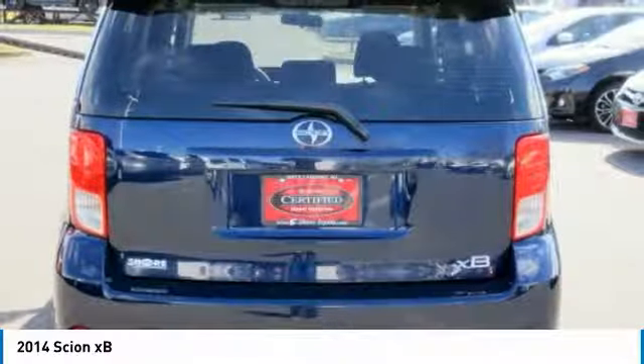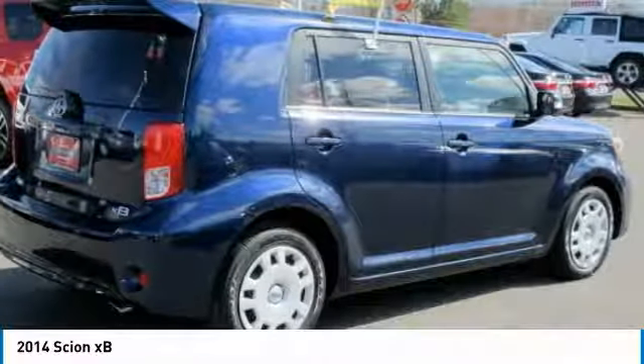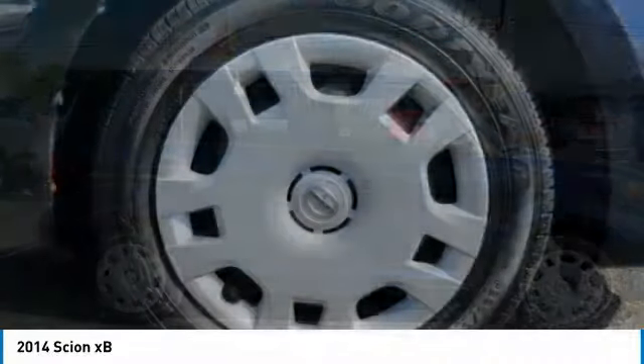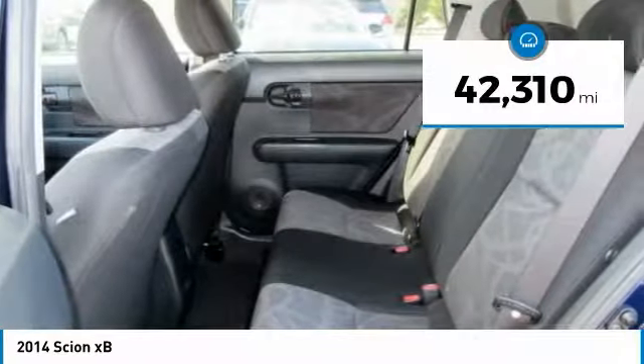The XB offers exceptional cargo space for a vehicle of this size. Combined with the nimble acceleration and Toyota reliability, this vehicle will prove itself time and time again and is priced below $15,000. This vehicle has less than 45,000 miles.